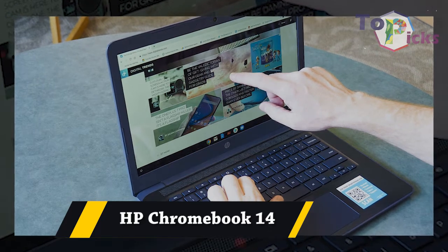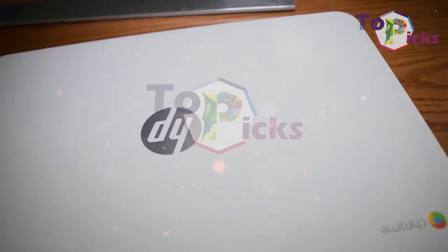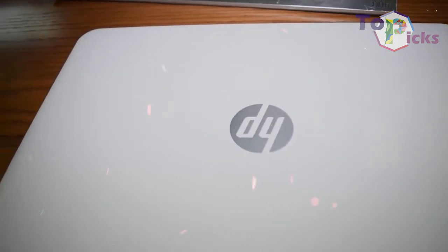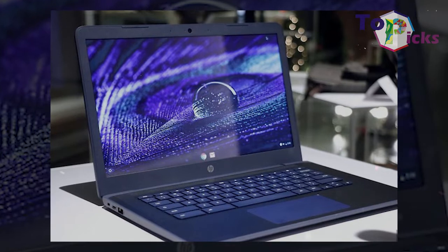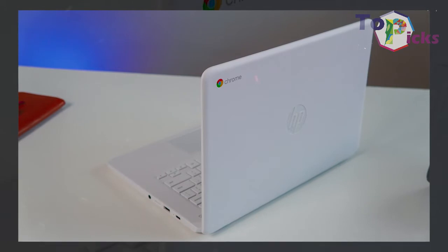HP Chromebook 14. This tiny laptop has a good balance between ample screen space and portability. It also comes with an excellent keyboard and a decent trackpad. This HP Chromebook 14 also comes with a display which lives up to its price.